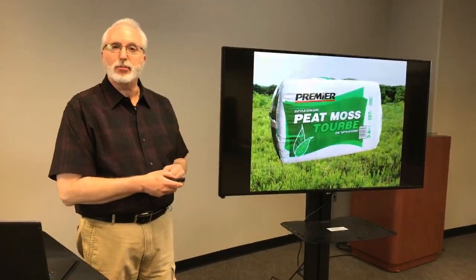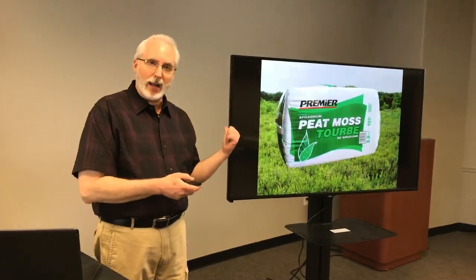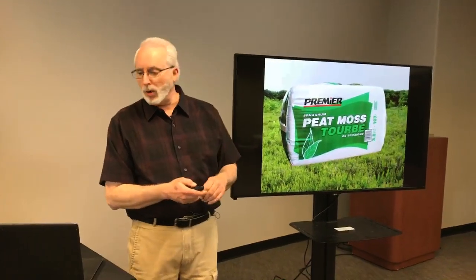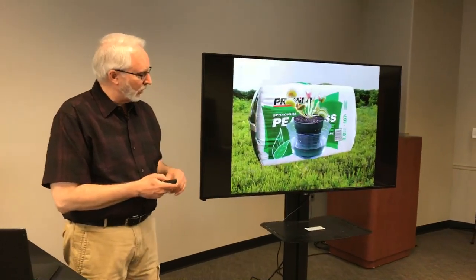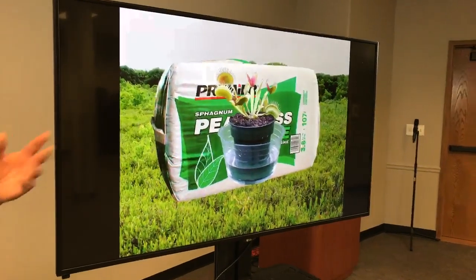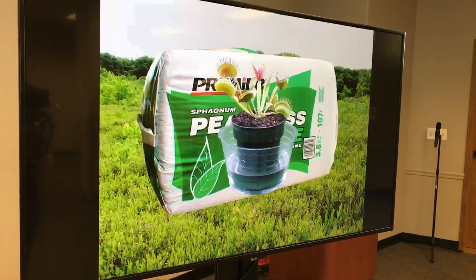That moss also makes the area highly acidic — a characteristic the Venus flytrap likes in its soil. If you've seen bales of peat moss at garden centers, that moss is mined from peat bogs, and it's really the only soil that Venus flytraps will grow happily in. Here's a Venus flytrap potted in peat moss. Using regular potting soil or even Miracle-Gro products will kill Venus flytraps.